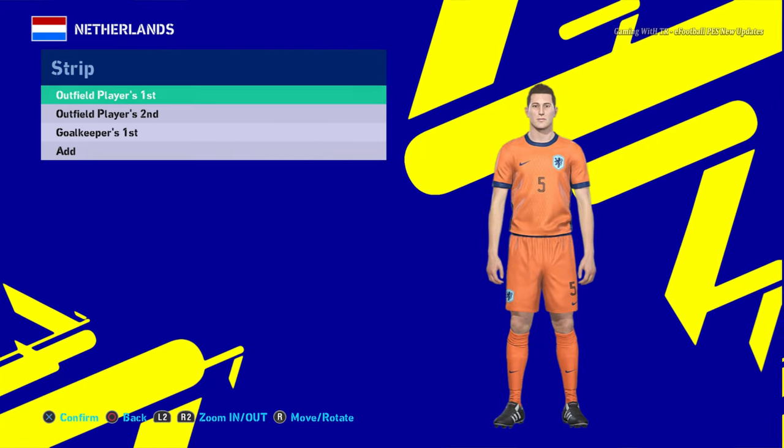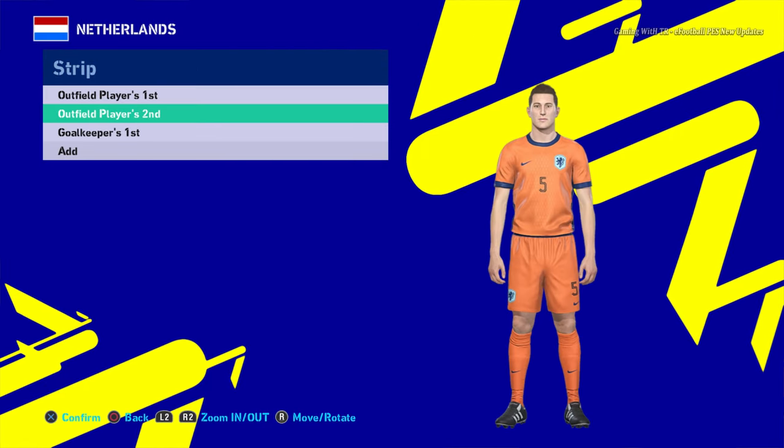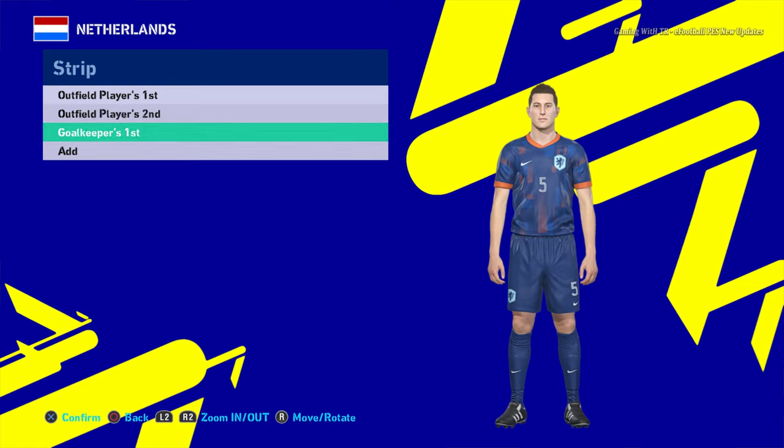Let's go for the next team — here is Netherlands. You can see this is the home jersey of Netherlands, and here is the away version. That's pretty cool. And here is the goalkeeper version.